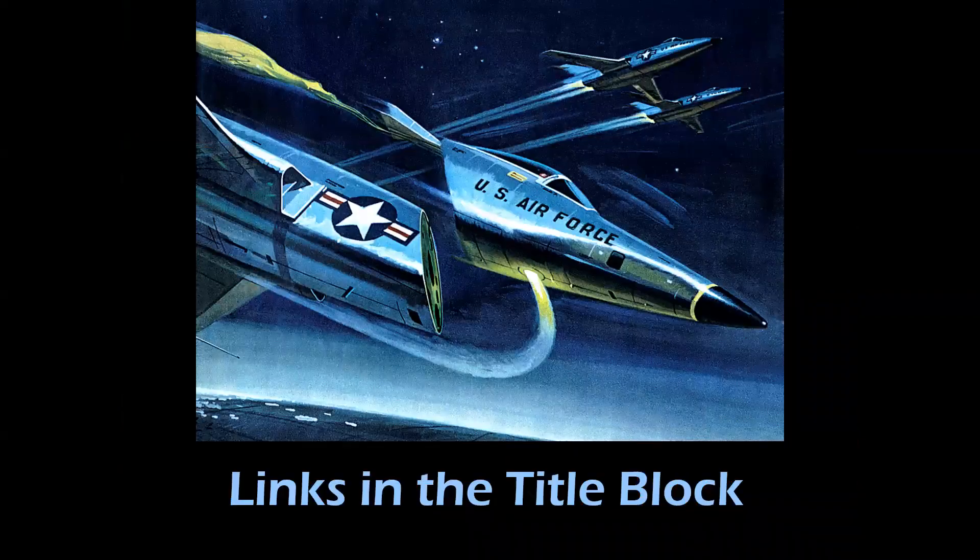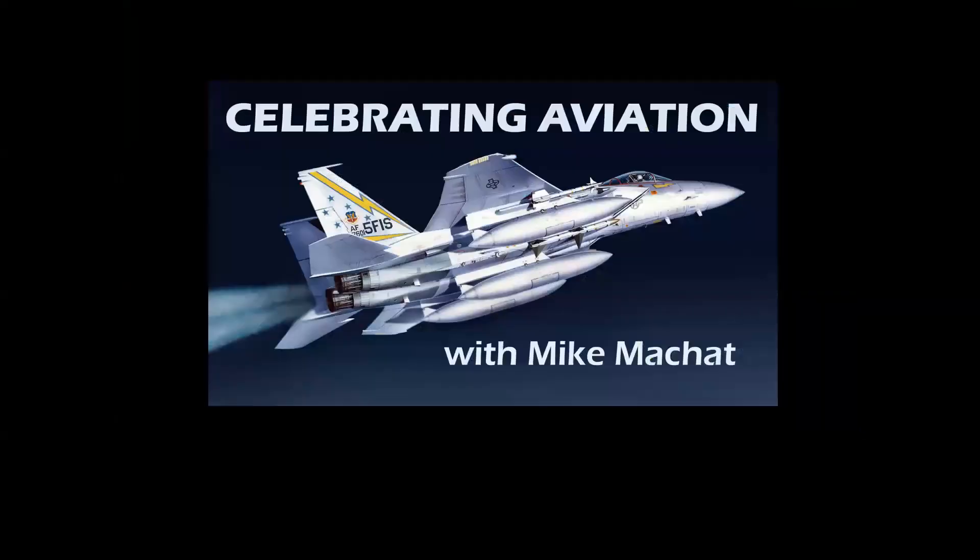We hope you'll enjoy these programs. Thank you for celebrating aviation with Mike Machette — we appreciate having you on board. Please do hit the like button on the way out; that helps us with YouTube. Until next time, take care.